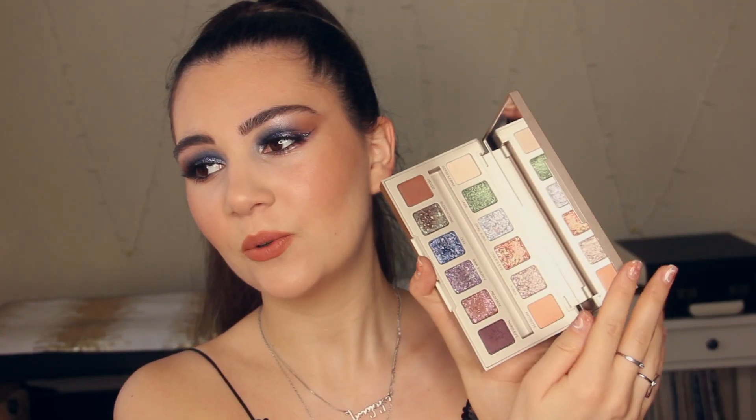We decided to do Christmas makeup looks using the same eyeshadow palette — the Stone Vibes eyeshadow palette from Urban TK. I fell in love with this palette because it's so unique and creative. I think it was created for Christmas looks because just look at these shades — the shimmers are so stunning. I decided to do four makeup looks with this palette, so stay tuned!